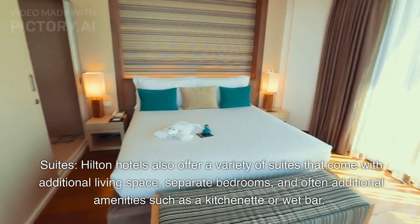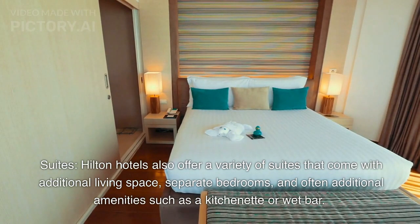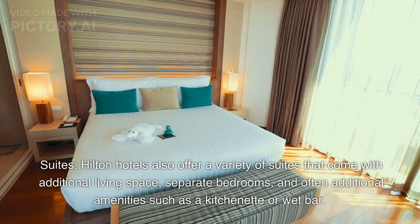Suites. Hilton hotels also offer a variety of suites that come with additional living space, separate bedrooms, and often additional amenities such as a kitchenette or wet bar.